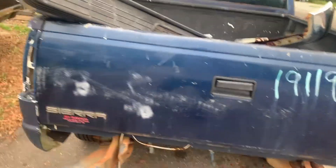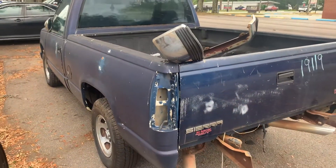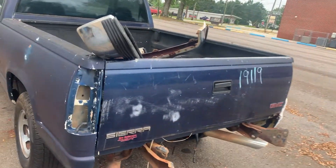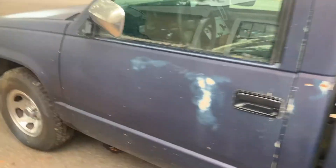Just a quick little update — the OBS is about to go to the paint shop. Also, I need a name for the Monte Carlo, so drop something in the comments.